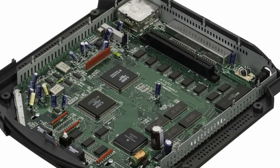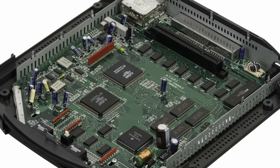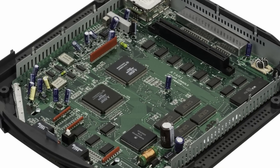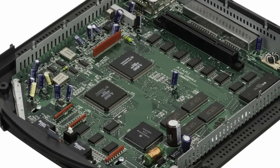Under the hood we have the Tom Chip, which runs at 26.59 MHz, and the Jerry Chip, which is a digital signal processor, and there's also a Motorola 68000 used as a management chip in there.